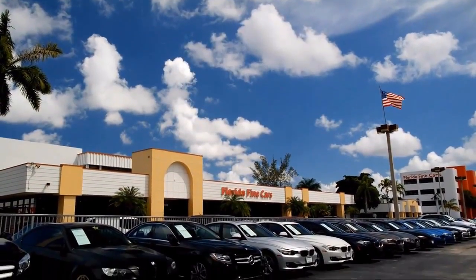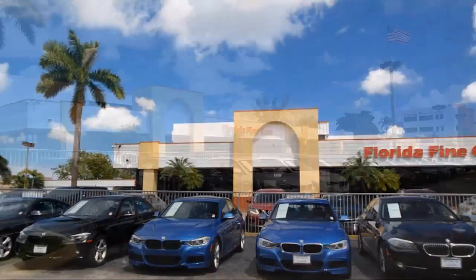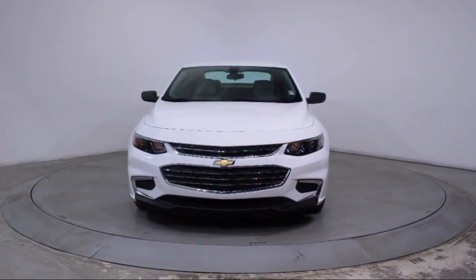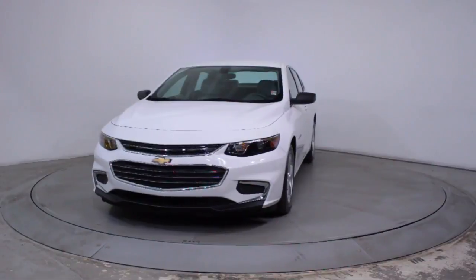Welcome to Florida Fine Cars, South Florida's premier automotive dealer. Here's a look at another one of our vehicles from our massive selection, and it comes equipped with Keyless Entry,